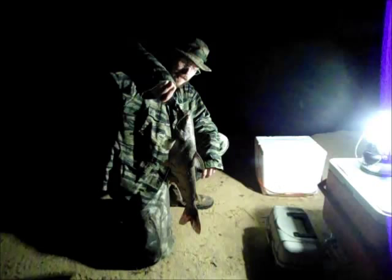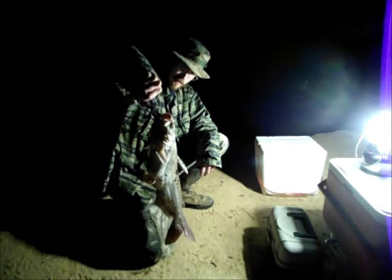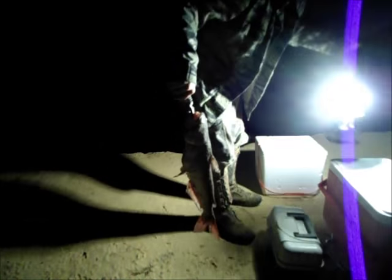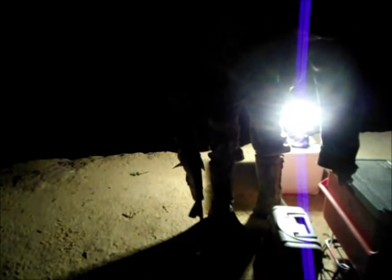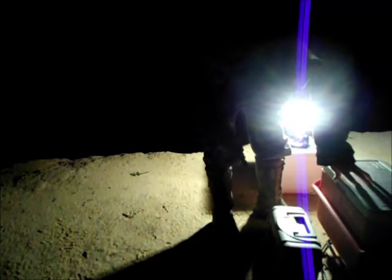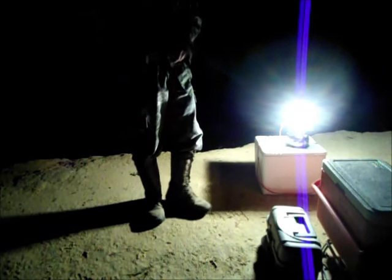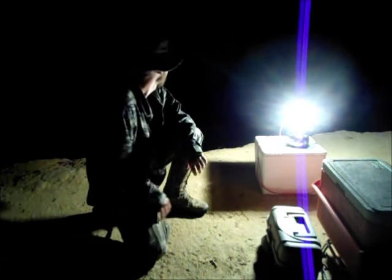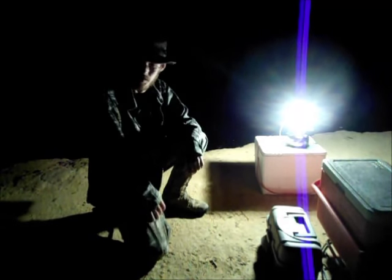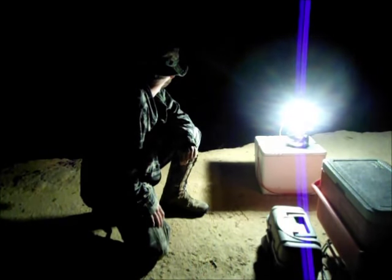Hey guys, back out here at Garrett Lake. The action has already started. Got us a nice — well, that's probably a two pound catfish. Let me get him in the cooler here. Caught him fishing on the bottom. That's a big one, he just barely fits in there. I think it's going to be a pretty good night. I've got my three poles out and I've got the hand line out. That's the first fish of the night and I've been out here less than an hour, definitely. Let's see what else we can catch.